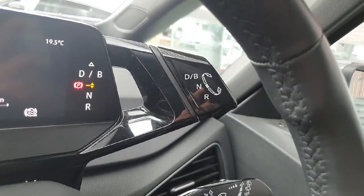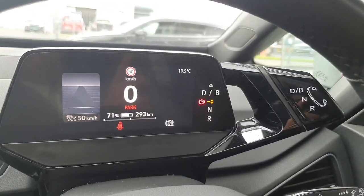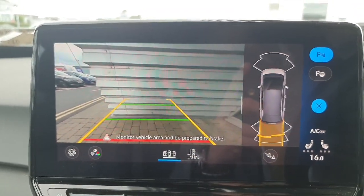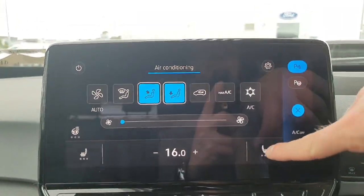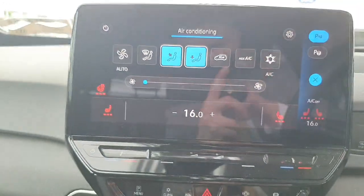There's your automatic gearbox with your parking brake on the right side. On the dash you have your battery percentage with the mileage left on your charge. There's your high definition reverse camera with sensors on the right side there as well. In the air conditioning menu is your heated seats — driver side, passenger side — and also the heated steering wheel.